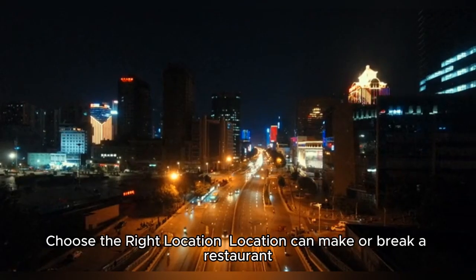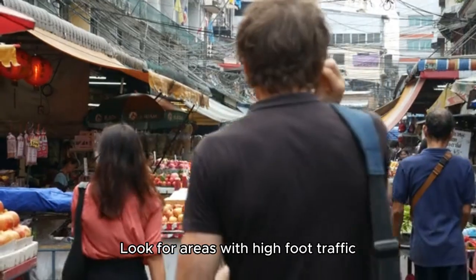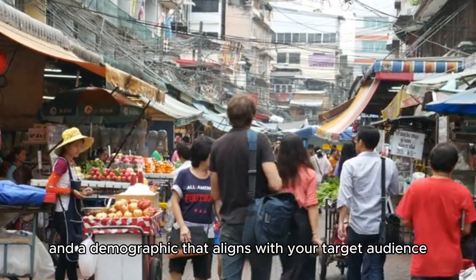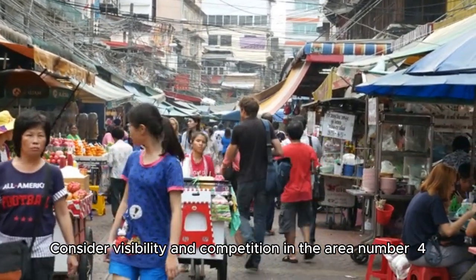Number three: choose the right location. Location can make or break a restaurant. Look for areas with high foot traffic, accessibility, and a demographic that aligns with your target audience. Consider visibility and competition in the area.